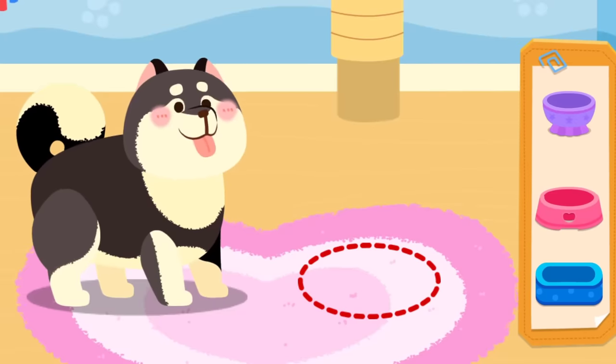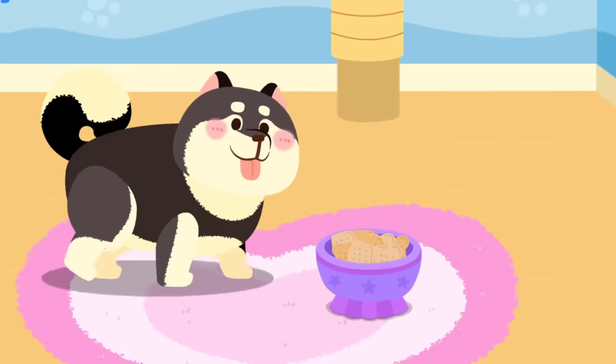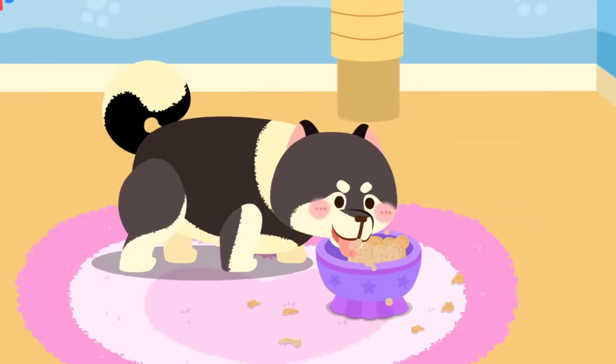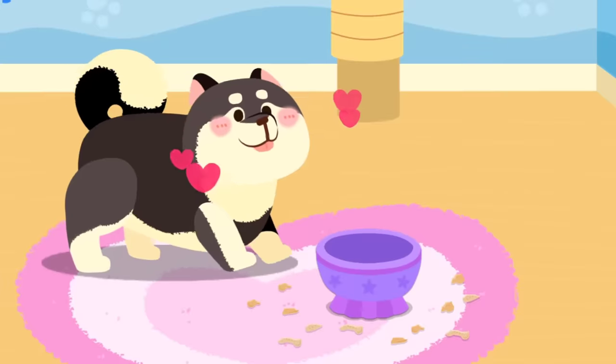Let's feed it. Wonderful! It's ready for adoption.